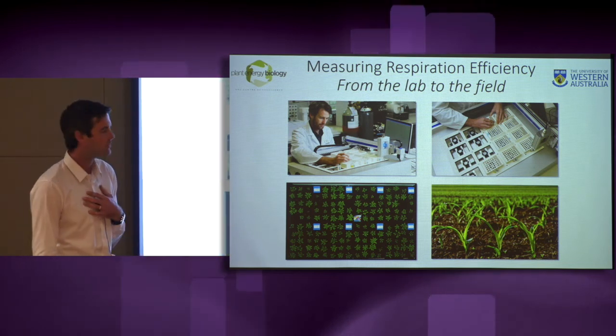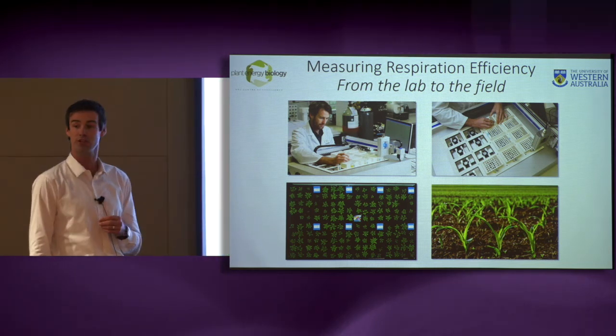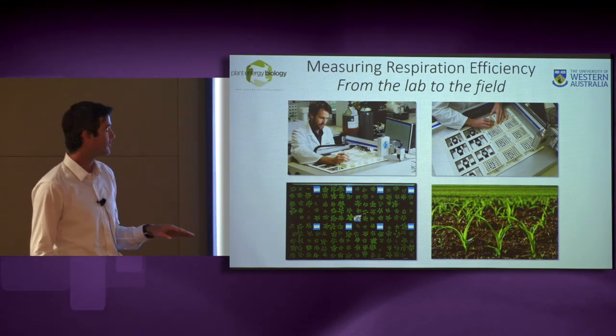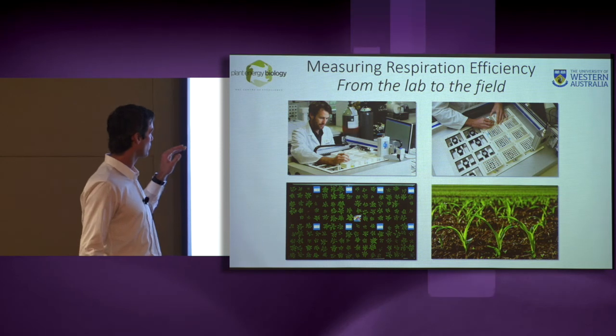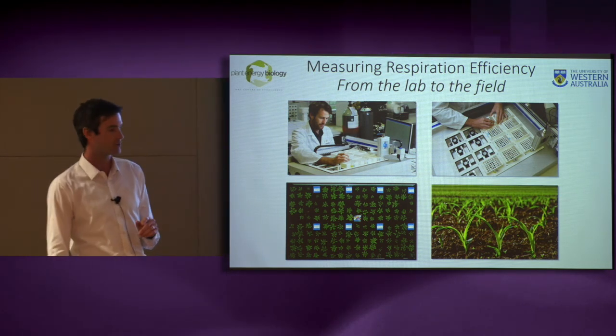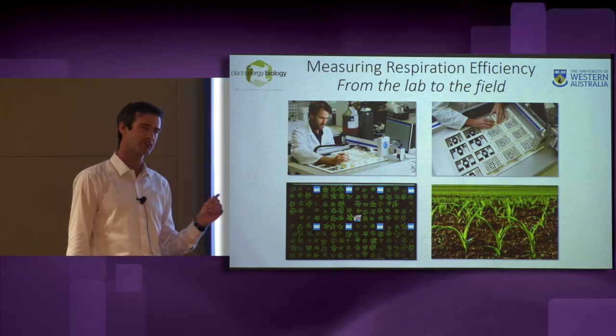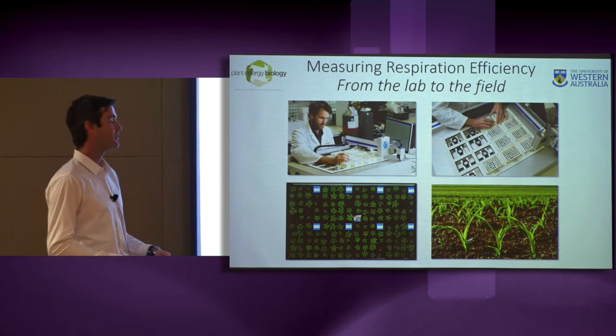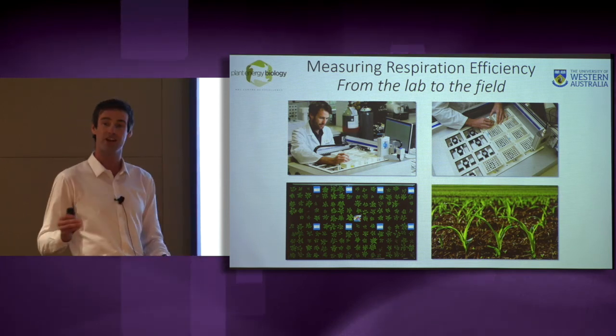My research is relying on new technology to measure plant respiration with way more precision than ever before. Here at the UWA, we have repurposed a robot to make thousands of respiration measurements to identify small differences between plants that over time can add up to big differences in plant energy storage.